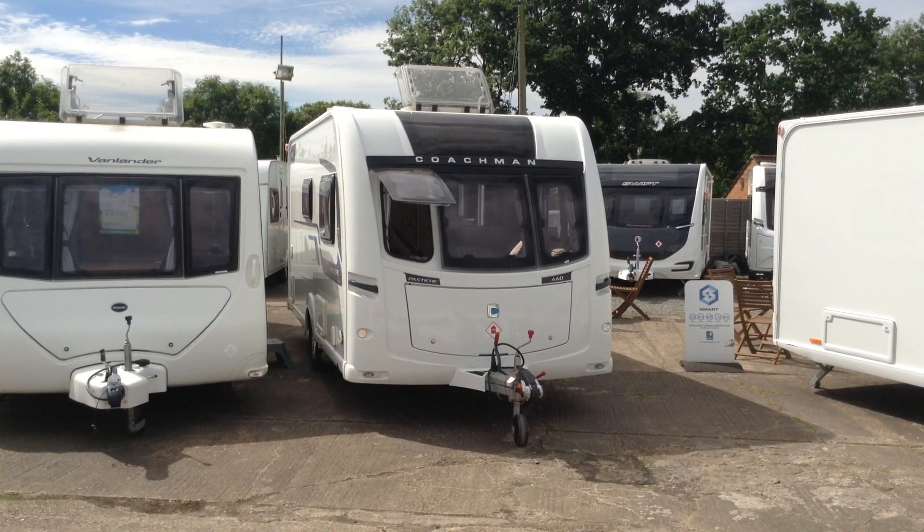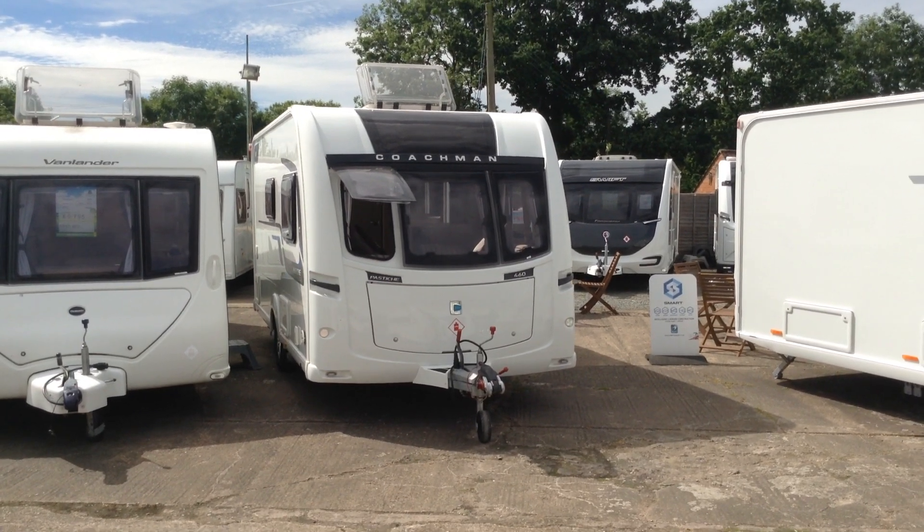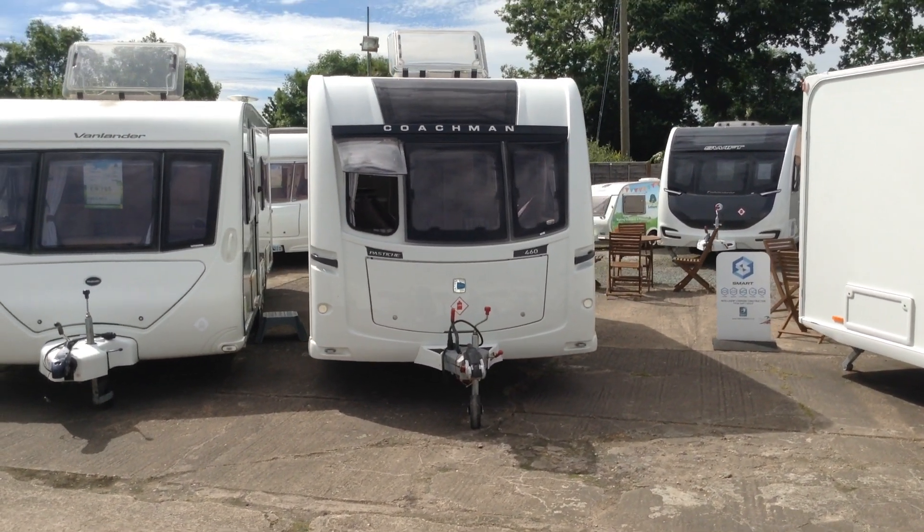Hi, it's Gary at Broad Lane Leisure. Today I'm going to show you around this 2016 Coachman Pastiche 460-2.